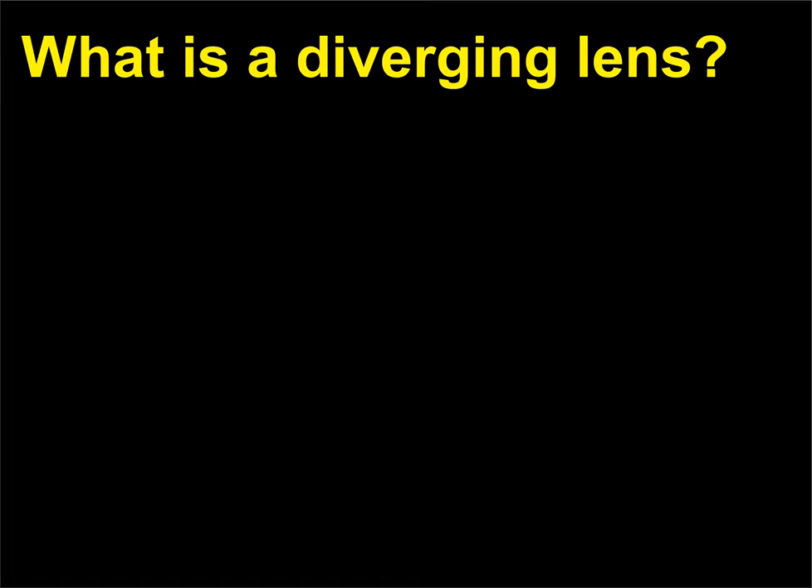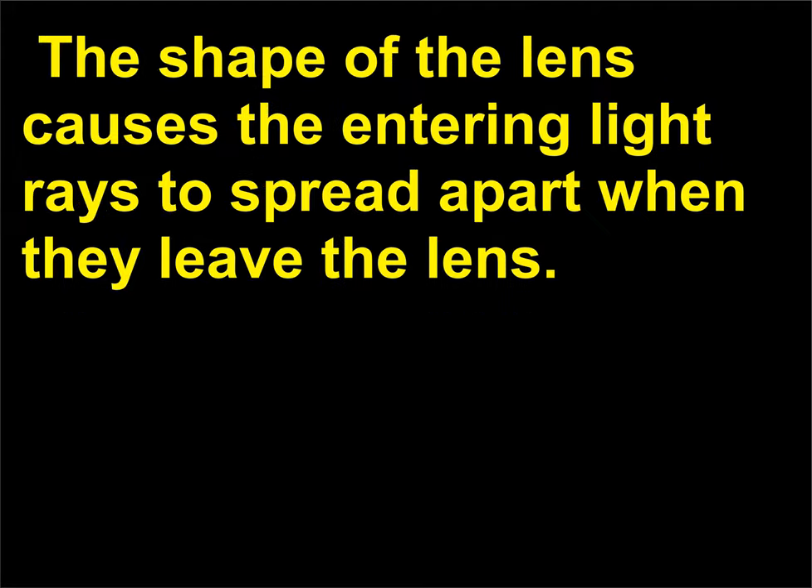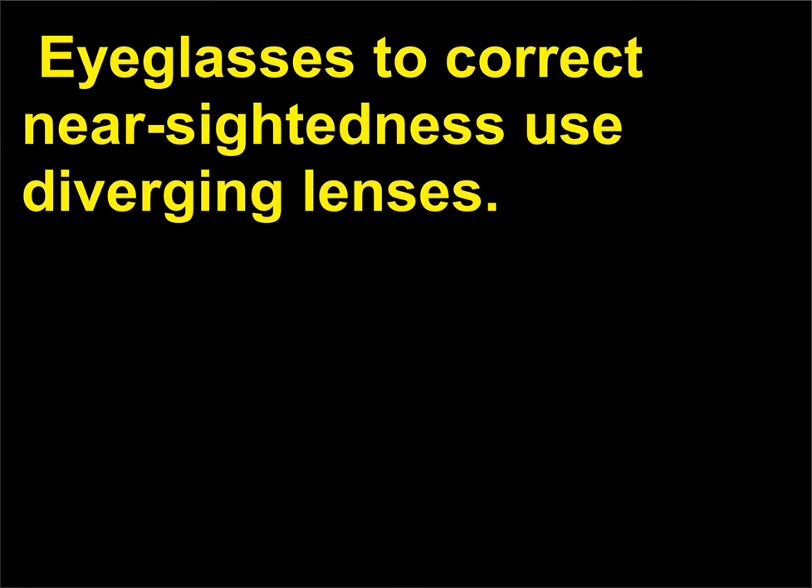What is a diverging lens? A diverging lens has at least one concave side. The shape of the lens causes the entering light rays to spread apart when they leave the lens. A diverging lens is often used in combination with converging lenses. Eyeglasses to correct nearsightedness use diverging lenses.